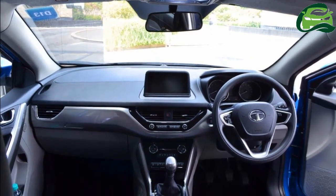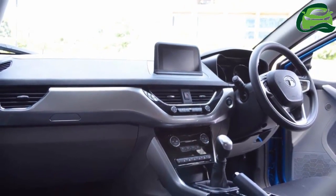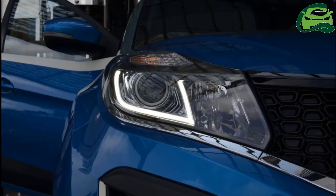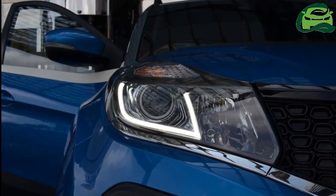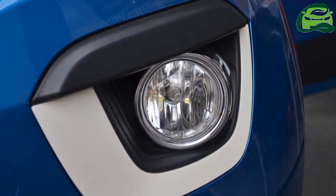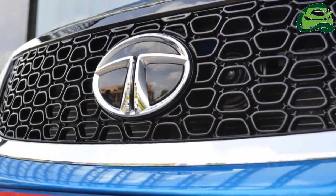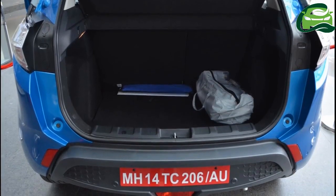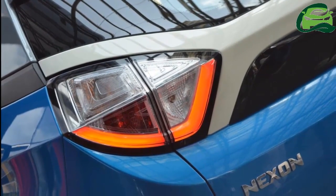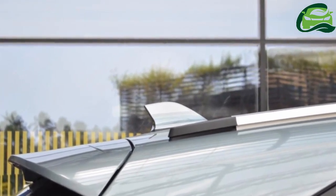A 1.2-liter turbocharged petrol and a 1.5-liter turbocharged diesel are the engine options of the Tata Nexon. The three-cylinder petrol engine produces 110 PS at 5,000 rpm and 170 Nm of torque from 1,750 to 4,000 rpm. The four-cylinder diesel engine develops 110 PS at 3,750 rpm and 260 Nm of torque from 1,500 to 2,750 rpm.